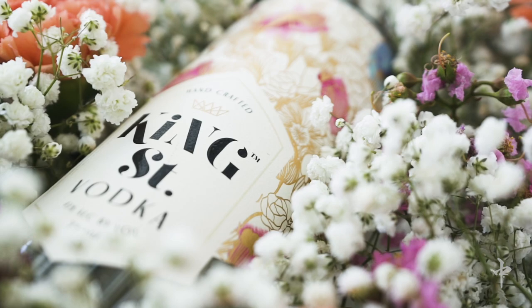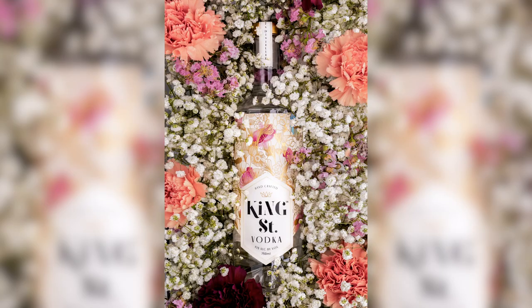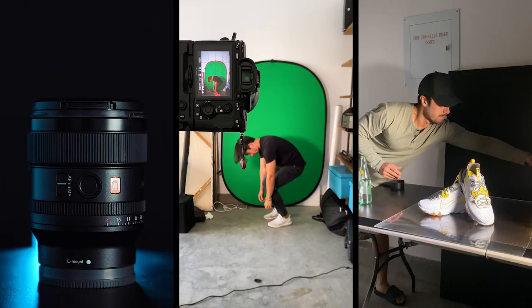All right, so that wraps up for this shoot. I think it turned out beautiful. I can't wait to share all the results with you right now. Until next time everyone, I'm Evan Naka. Cheers.